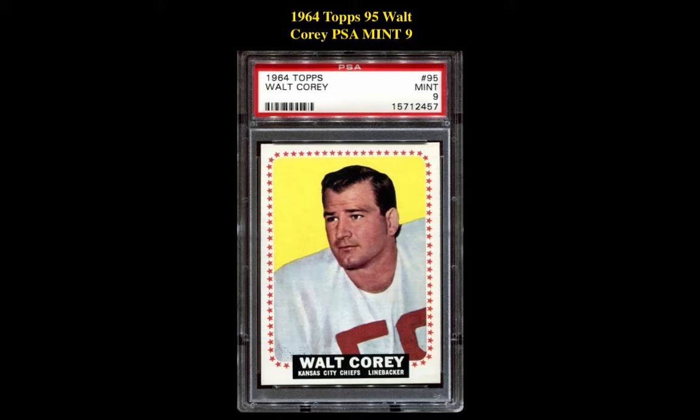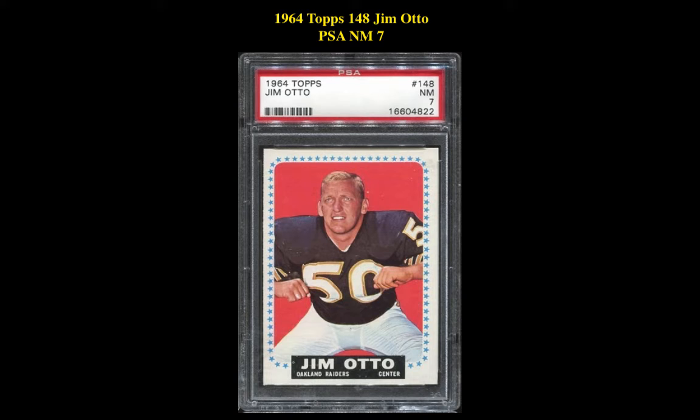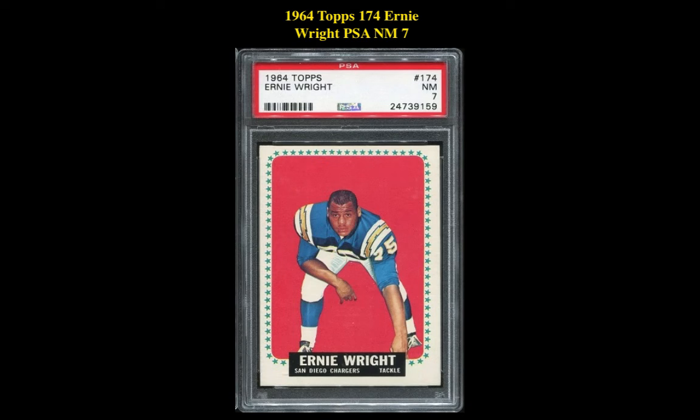The next card is a 1964 Topps 95 Walt Corey, PSA Mint 9. This Kansas City Chiefs linebacker card is currently for sale in our marketplace at $176. The next card is a 1964 Topps 148 Jim Otto, PSA Near Mint 7. This Oakland Raiders Center card is currently for sale in our marketplace at $49. The final card is a 1964 Topps 174 Ernie Wright, PSA Near Mint 7. This San Diego Chargers Tackle card is currently for sale in our marketplace at $39.